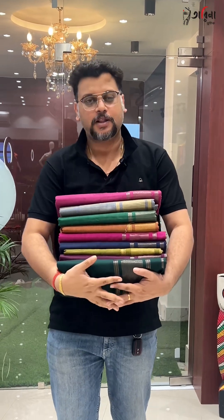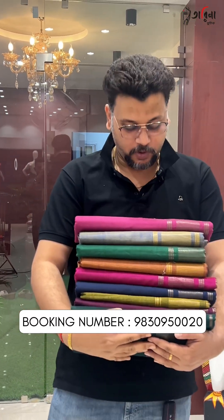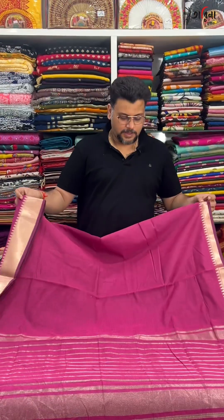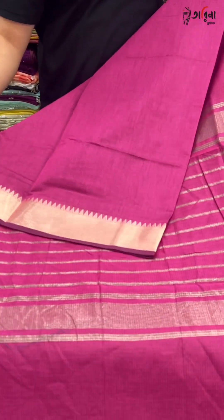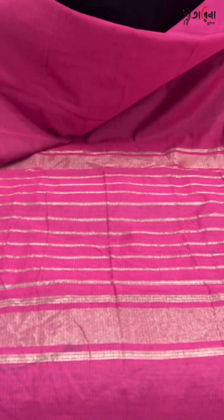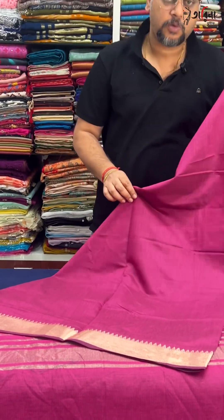What is the price? The price is only 1,000 rupees. This is a replica of pure Mongol-Giri.